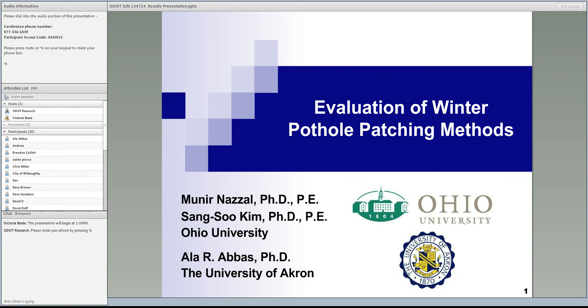Let's go ahead and get started. I'd like to thank everybody for coming this afternoon. You're here for the research results presentation of evaluation of winter pothole patching methods, conducted by Dr. Manir-Nazal at Ohio University. This presentation is being recorded so that colleagues who were interested in the topic but weren't able to join can share the information later. The presentation along with the final report will be available on the ODOT research website.